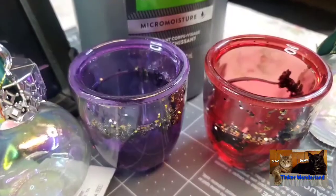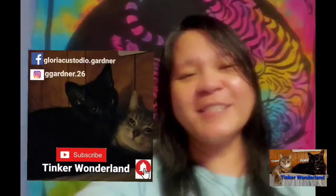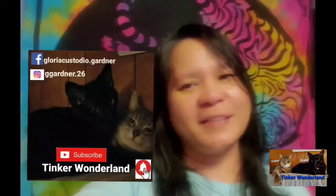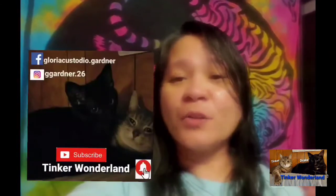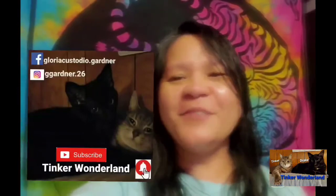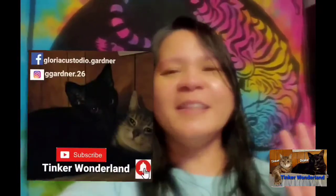Thank you guys for watching — have a good day and a good night! You can also follow me on Facebook at Gloria Custodio Gardner, and on Instagram at G Gardner dot 26. Don't forget to subscribe to Thinker Wonderland and click the bell button so you won't miss any of our videos. Always remember, every day is a blessing — start your day with a smile. God bless everyone, thank you all for your love and support since day one. See you on the next vlog!